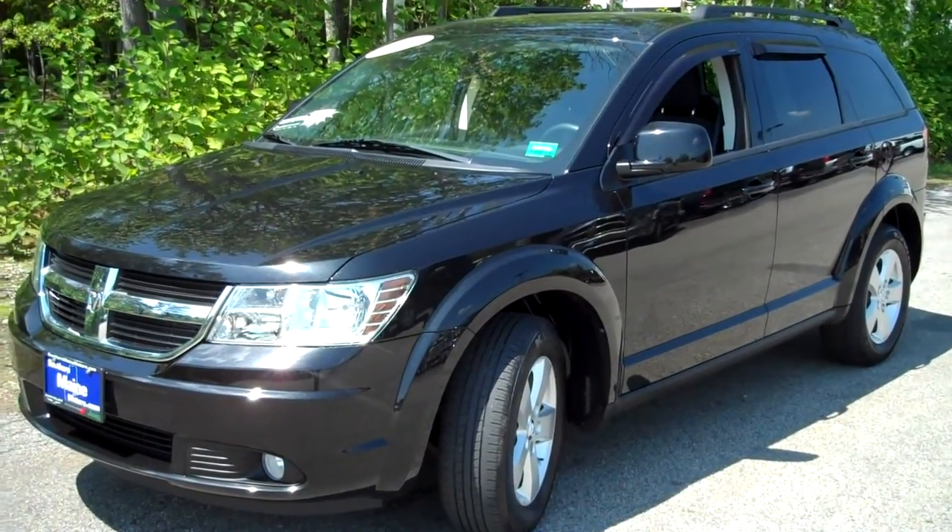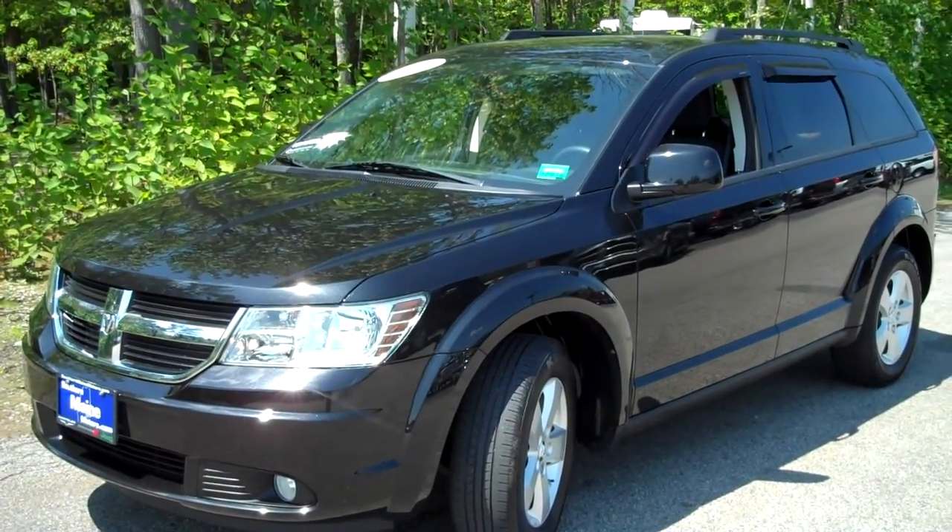Hi there, Steve Smith, Southern Maine Chrysler Dodge Jeep with stock number T7490A.